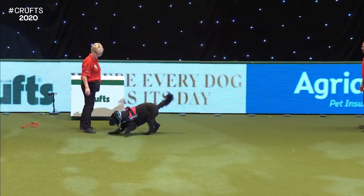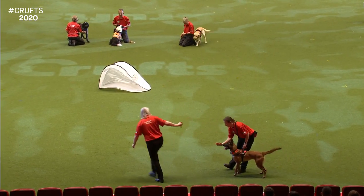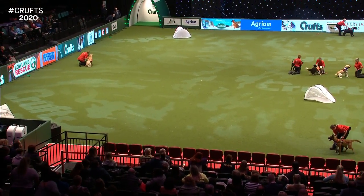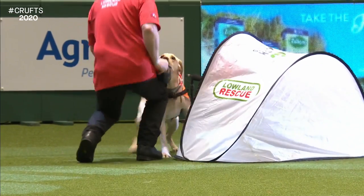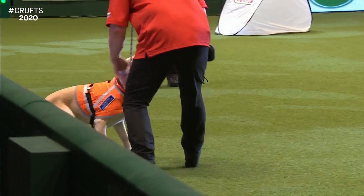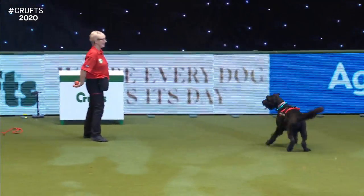Once the dogs are happily doing that, using as many different people as we can, we then go on to what's called a scene runaway. The handlers will hold the dogs and the missing people will come and take the dog's reward - we'll use balls, toys, food, whatever is suitable for that dog. They'll run off teasing the dog and duck themselves into the tent. The dog will run up to that person and get their reward for finding them. They do this in lots of different locations and varying terrain - in woods, on heath, around quiet car parks and things like that.